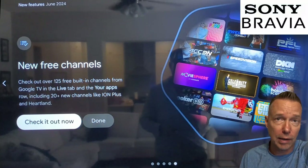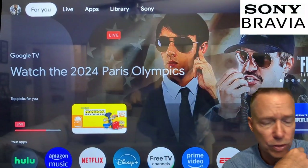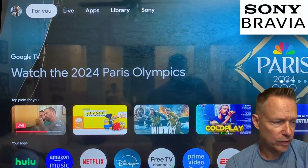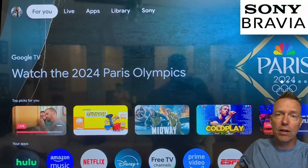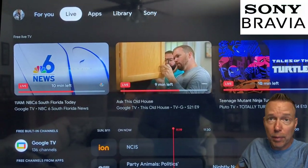The local news feature might be something to consider — I'll take a look at that. But I use Hulu, so it's not a real big deal. And then they've got these new free channels, so it seems like everybody's going to this old-school way of providing a free TV platform.